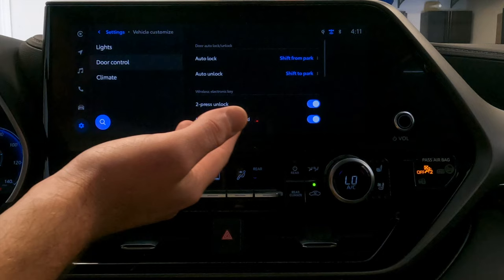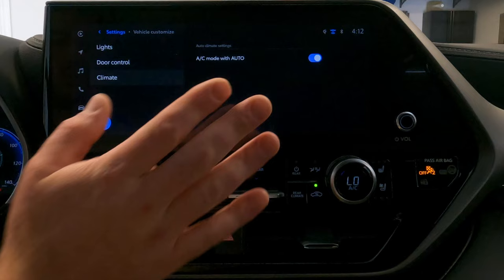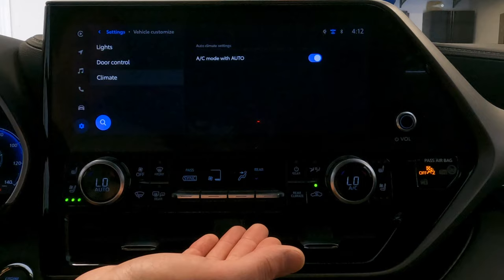In the climate control vehicle customize section, there's basically one toggle — you can enable AC in auto mode. So when the climate control is set to auto, this determines whether the AC unit turns on as part of that auto mode or not. Pretty straightforward.